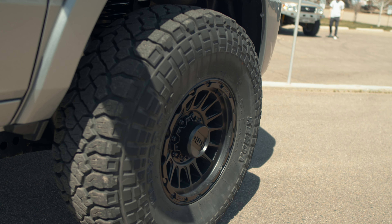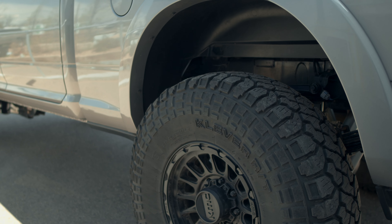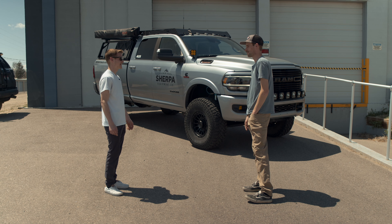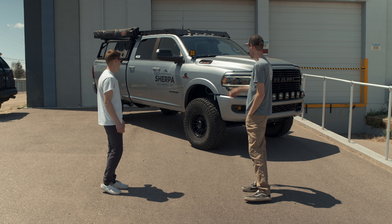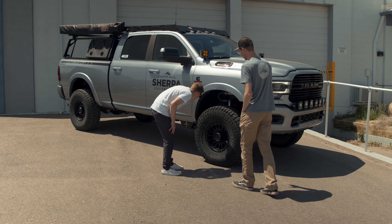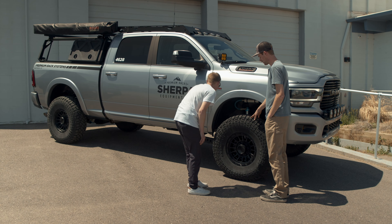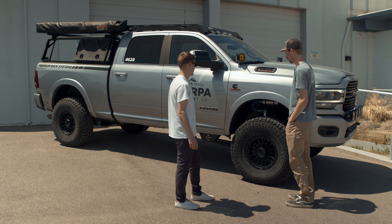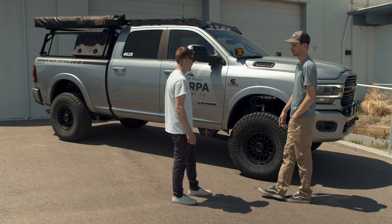And do the 37s fit stock on these? With some trimming — you can make it work. You've got to be willing to cut up an expensive truck, but I modified the pinch weld and opened up some of the plastic back there. For the most part the 37s cleared factory, but under hard bump and turning you'd still rub a little, and it was only rubbing on smooth surfaces, so it really wasn't a big deal.